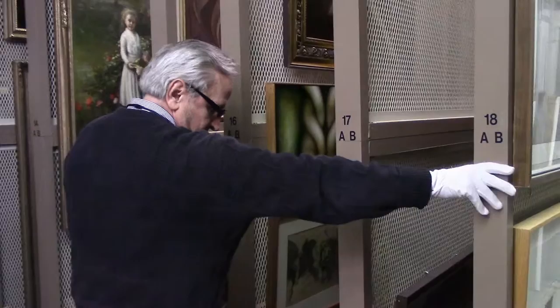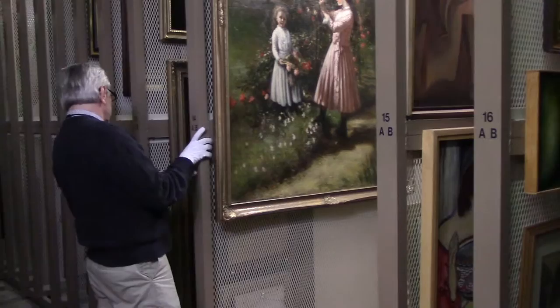The Illinois State Museum's Fine Art Collection was established in 1928 to create a chronological record exemplifying the trends in Illinois art from the early 1800s to the present.